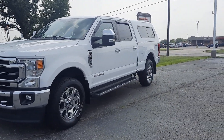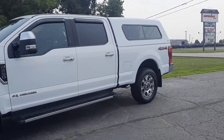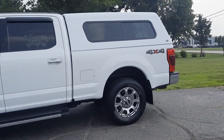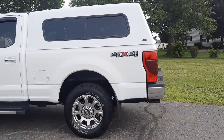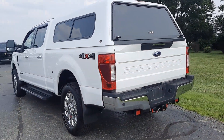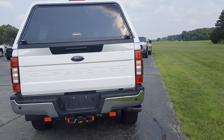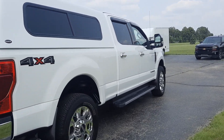Angel here with Terri Henricks Chrysler, going to take you on a quick walk around of this 2021 Ford F250 Super Duty Lariat. This one does have running boards, has rear park assist, it's got a hitch, and the outside's in good shape.